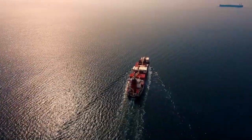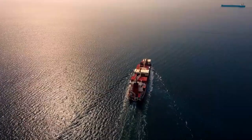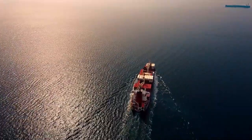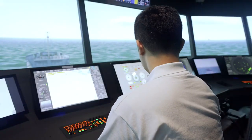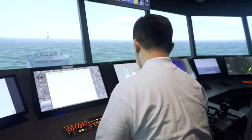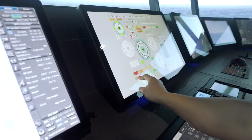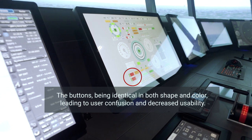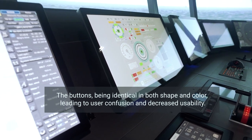Ships are incredibly complex structures on which humans, technology and nature are constantly negotiating with one another. Implementing effective systems and ship design is pivotal in enhancing maritime safety. A well-thought-out design not only ensures operational efficiency, but also mitigates the risk of accidents at sea.